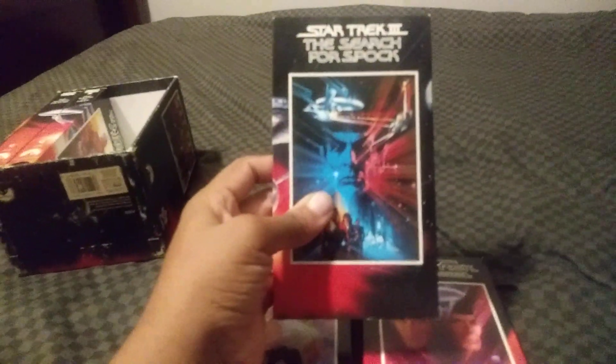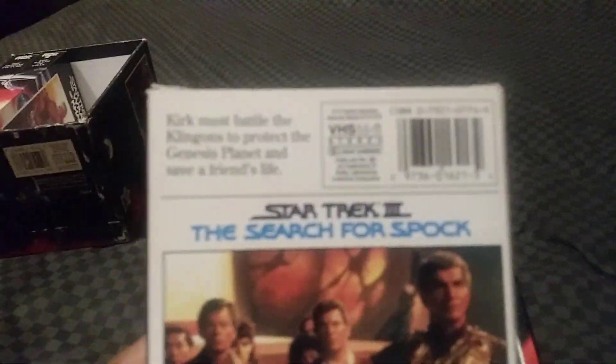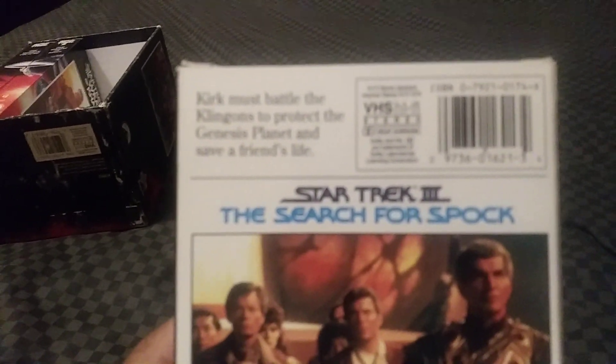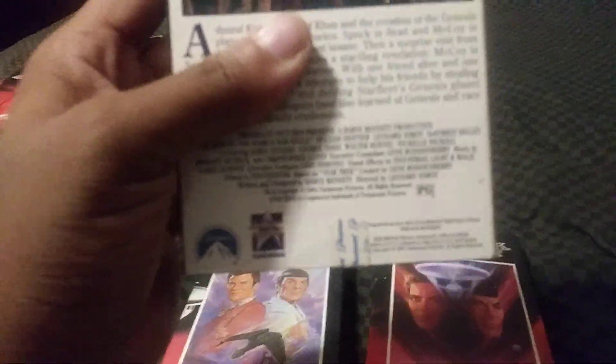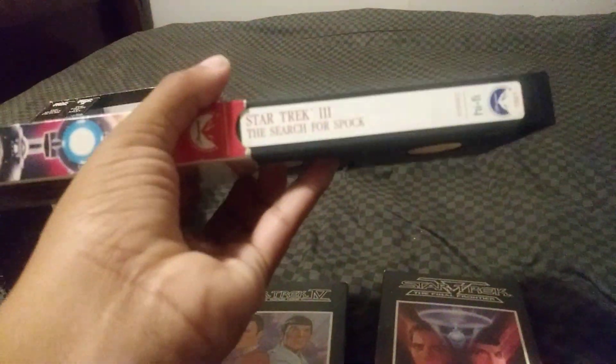Here's Star Trek 3 The Search for Spock. I like this film. Kirk must battle the Klingon to protect the Genesis planet and save a friend's life. Rated PG, 105 minutes. Sticker label, end label — 26th week of 1991.